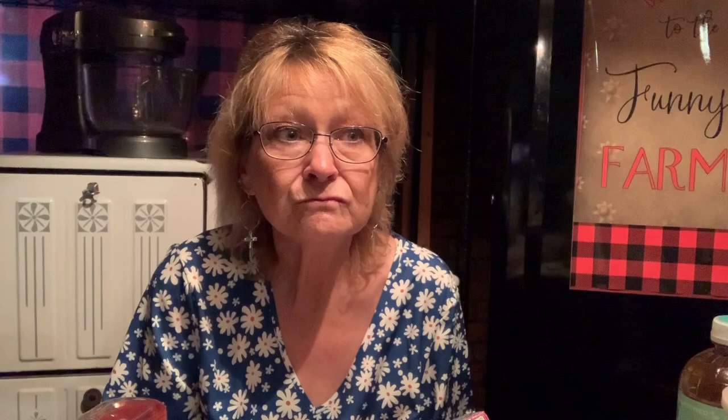One more food item — I actually bought two of these but Eli already got one. It's Tootsie Easter Dots, assorted fruit flavored gumdrop, six ounces. Today is April 18th — past the middle of April — and I got these for 50 cents. They still had several boxes left from Easter and had marked them down, so I bought two boxes because he likes them. I think that's all the food items.